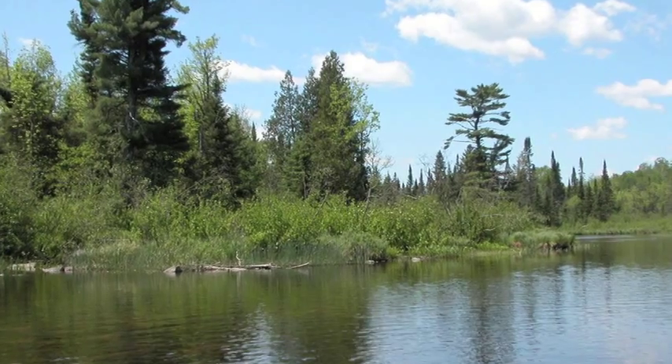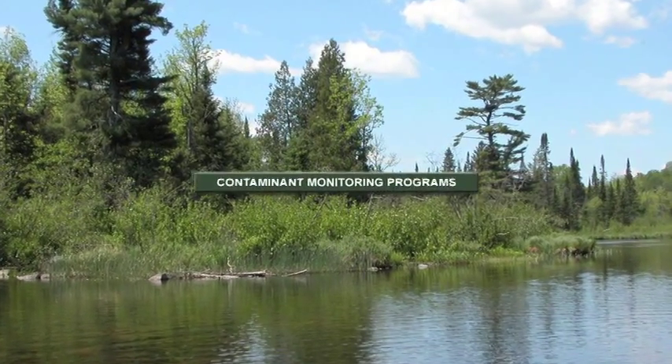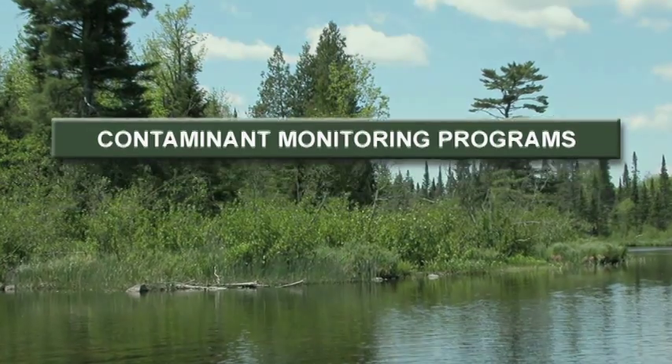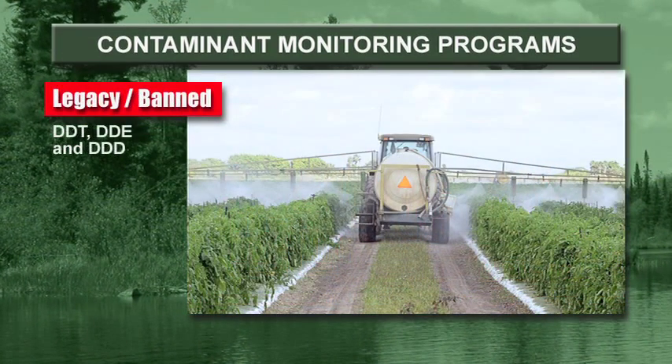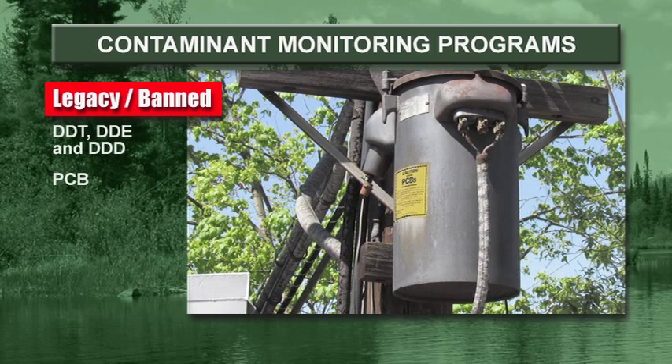Since 2006, the Great Lakes I&M Network has been monitoring six different groups of chemicals: two heavy metals — mercury and lead; and two legacy or banned contaminants — DDT, which was banned from use in the US in 1972, and its derivatives DDE and DDD; and PCBs, which were banned in the US in 1976.